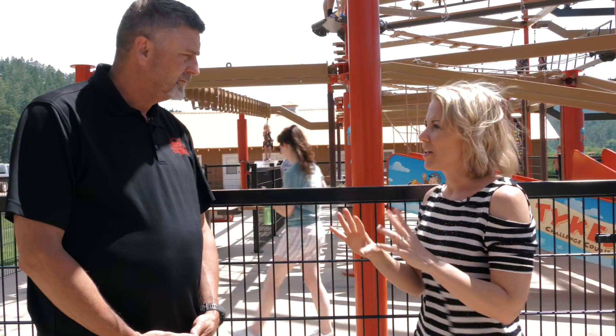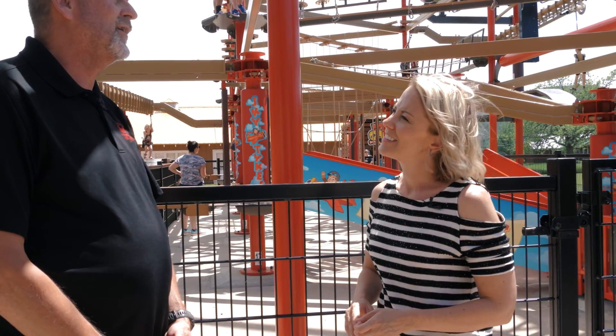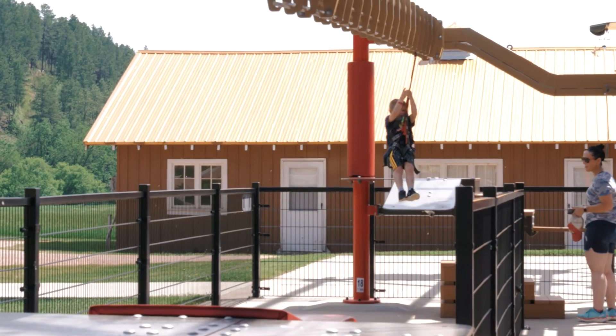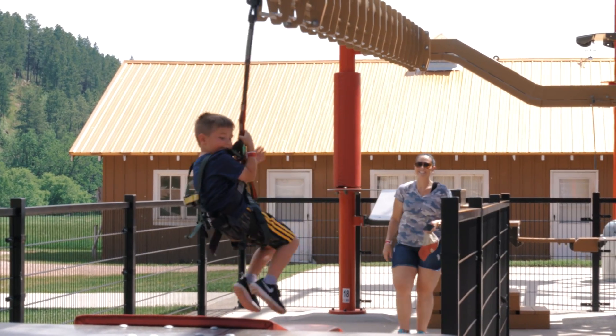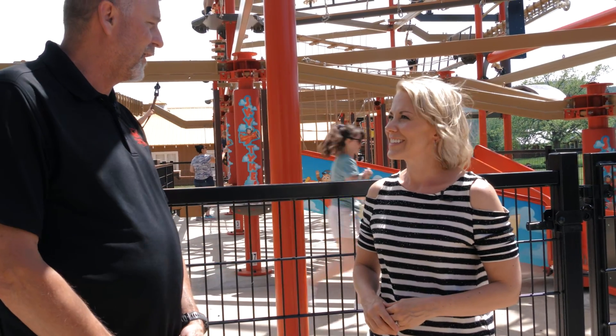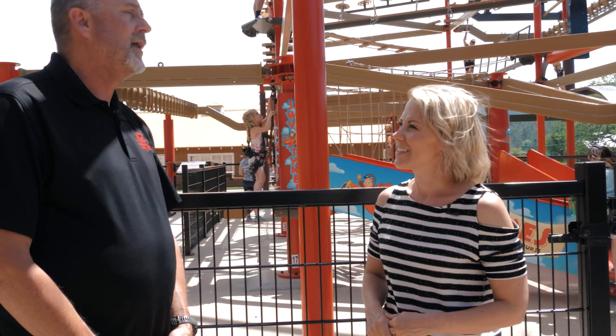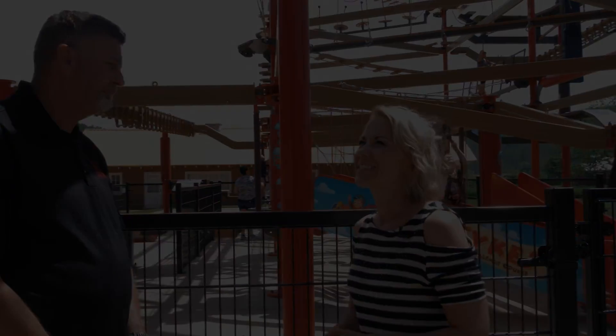Why did you decide to do a challenge course like this? For a couple of reasons. One, it fit in with the overall adventure theme of our park. Two, it eats up a lot of people — our lines start to get longer, and I can get quite a few people up on this thing and keep the line short. And number three, it's just a lot of fun to do. I've done them in other places and they're just a great attraction — a great addition.